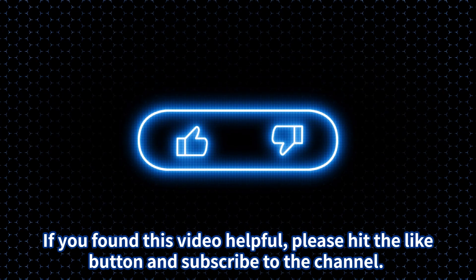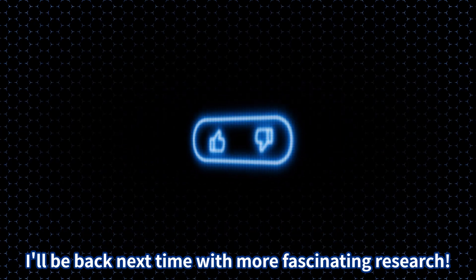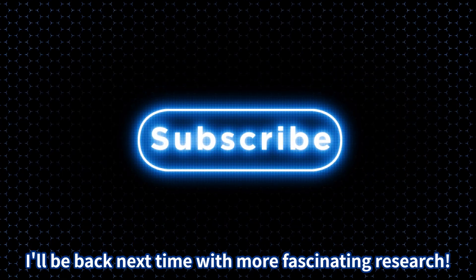If you found this video helpful, please hit the like button and subscribe to the channel for more fascinating research.